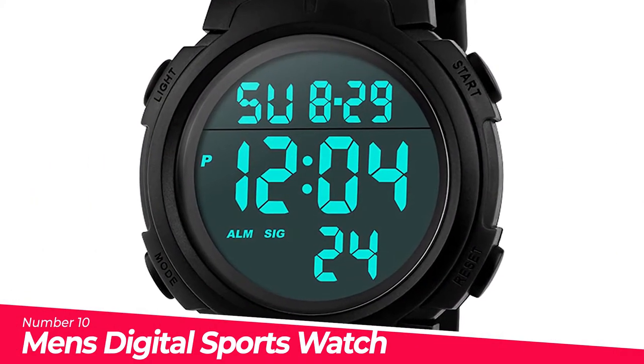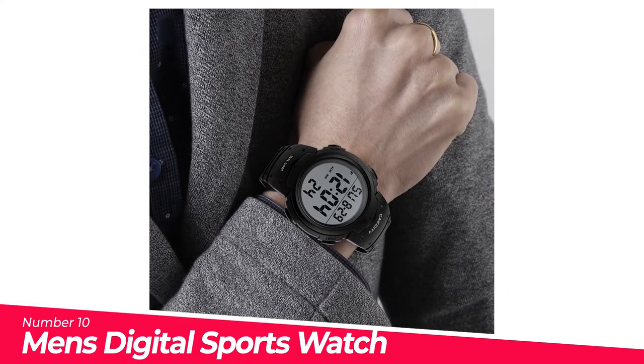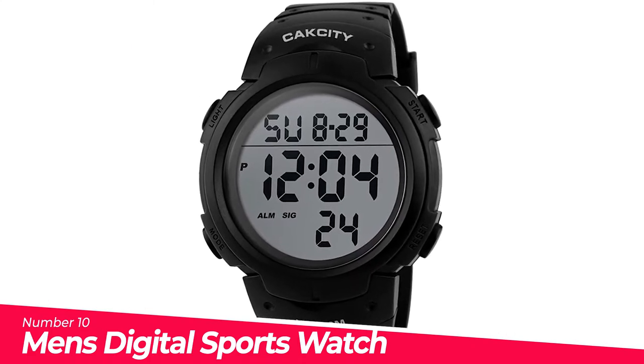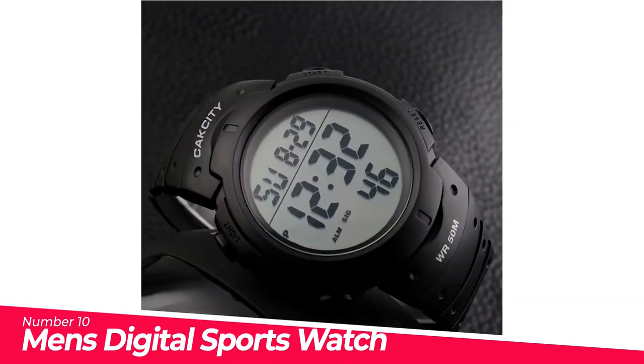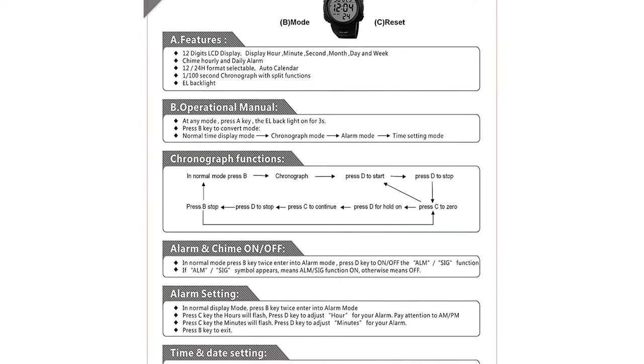Number 10: Men's Digital Sports Watch LED Screen. Digital watch with a fashionable sporty dial design and military style outlook. Large dial and numbers with light show time clearly in the dark. Uses an import LED lamp — press the light button to see the time clearly, easy to read.